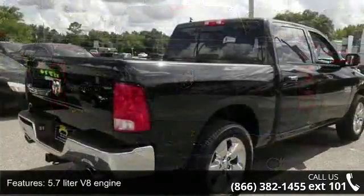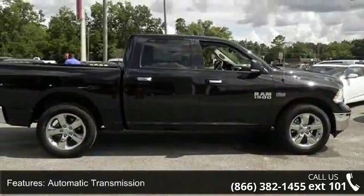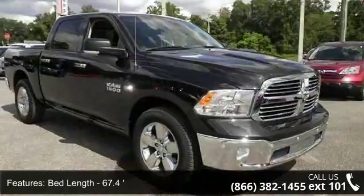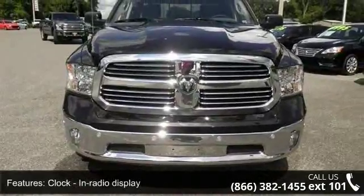Some of the top features included with this vehicle are 4 doors, 4-wheel ABS brakes, 5.7-liter V8 engine, air conditioning, automatic transmission, bed length 67.4 inches, Bluetooth, clock, in-radio display, compass, and cruise control. This vehicle shows low mileage and has a smooth ride.